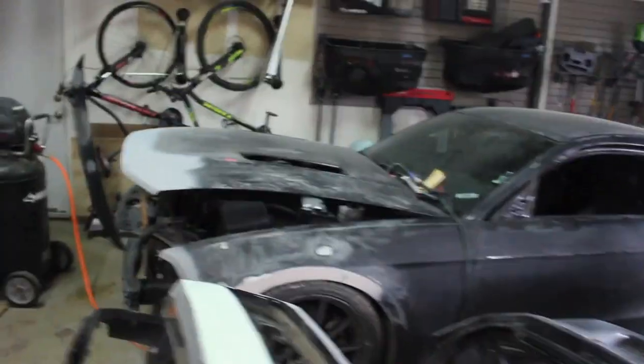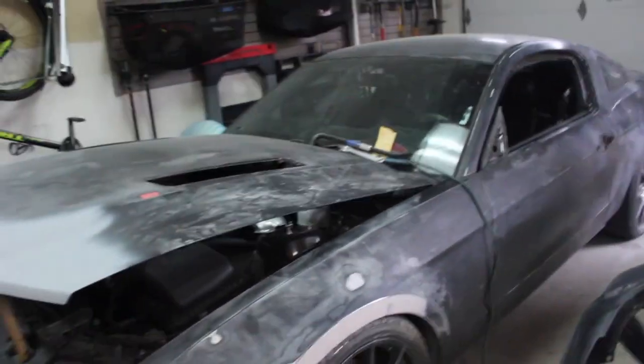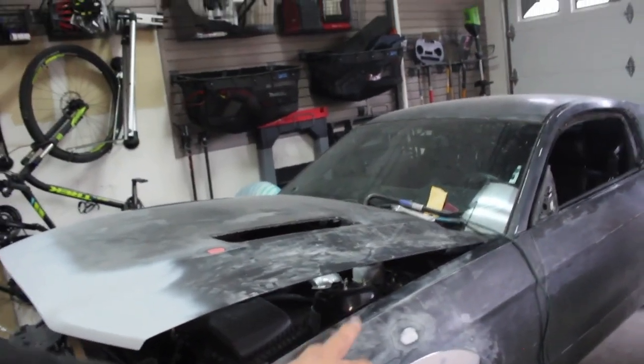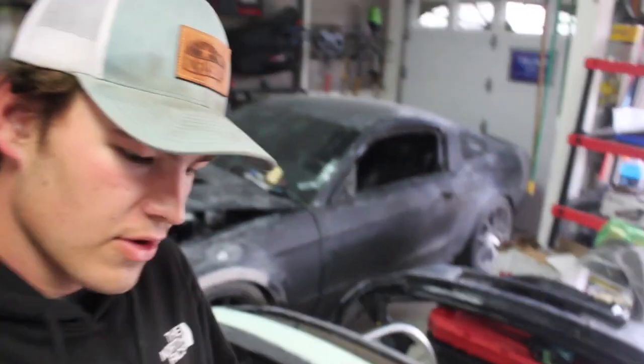So I ordered new fenders — they're pretty cheap being a Ford. I'm keeping this hood for now; I do want to cowl it later on. I do need to raise the car up about an inch and get smaller wheels for now, and then I'll mess with the fitment after I get everything done. The car is going to be freshly repainted, and the last thing I want to do is screw up my fresh paint job by rubbing.